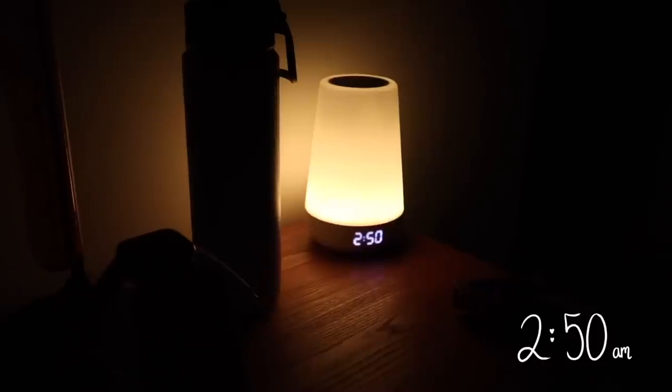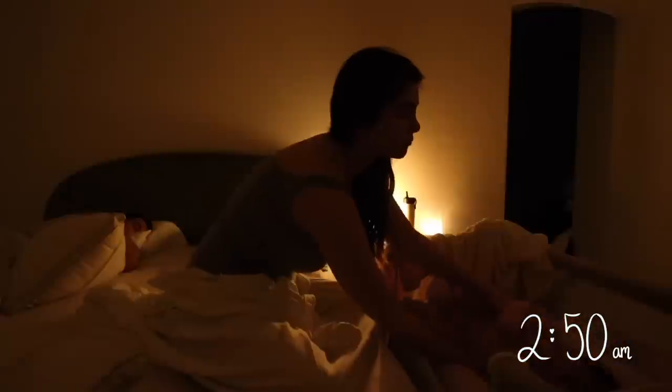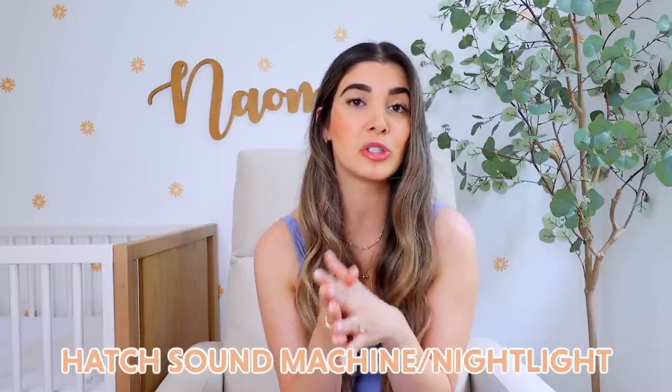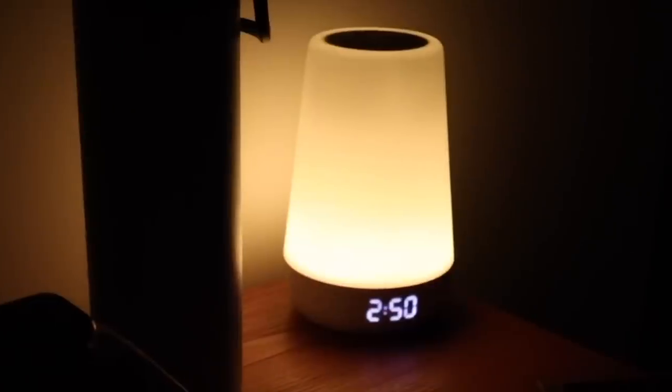Another thing that will make your night wakings easier is sleeping with a little bit of light in your room. It's the hardest thing to wake up in the middle of the night and go from a pitch-black room to turning on a bright light. I have the Hatch sound machine — I don't actually use it as a sound machine but I love its nightlight features. You can customize the color, it has a little digital clock in the front so you always know what time it is, and it's just a really nice soft light to wake up to.